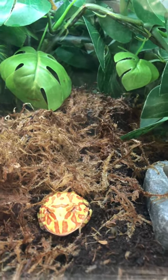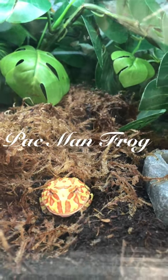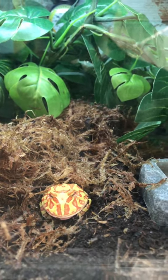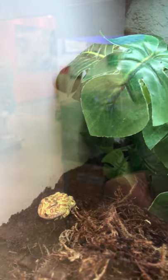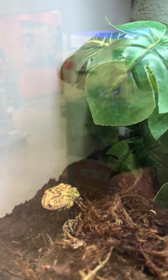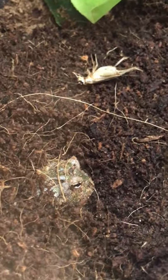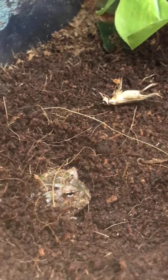This is a Pac-Man frog — look at the colors on this guy, really unique. There's another one over there to the side, and this one is hiding from us, but I believe he's got some lunch over there waiting on him.